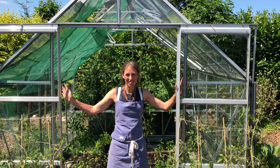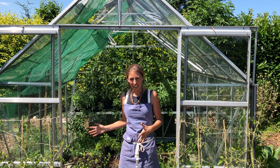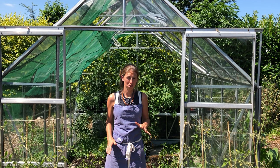This greenhouse was given to us — absolutely brilliant — and refurbished by a kind member of the village. Earlier in the year we used it to bring on early salads, so we were able to be selling proper big bags of salad by the beginning of May, which I was thrilled about.